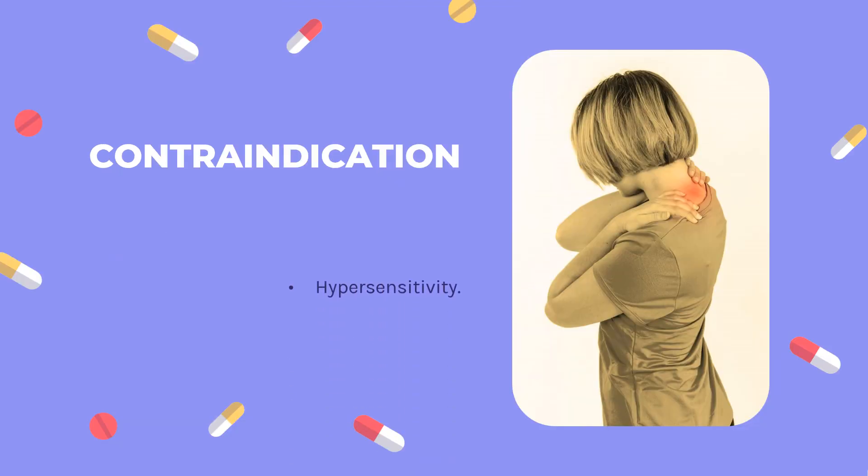Contraindication: A contraindication to Tocilizumab therapy is a hypersensitivity reaction to the Tocilizumab dosage form. Some dosage forms may contain polysorbate 80, which can cause a delayed hypersensitive reaction in allergic patients.